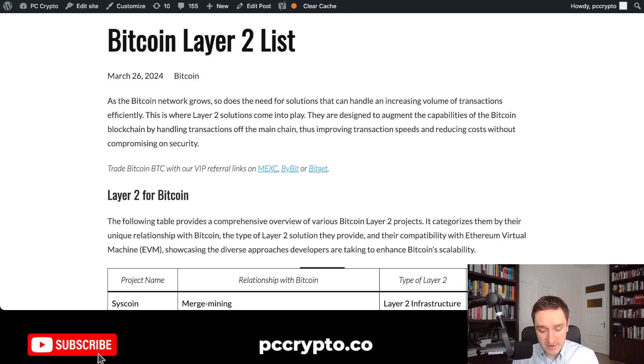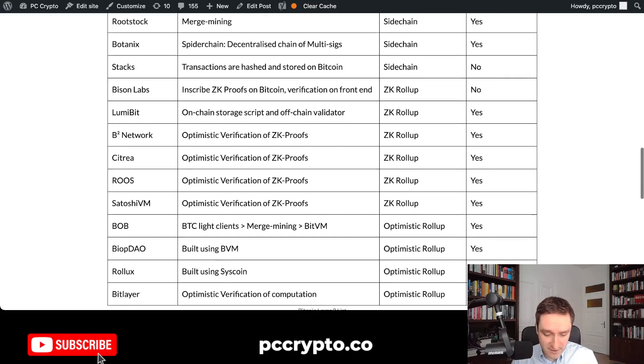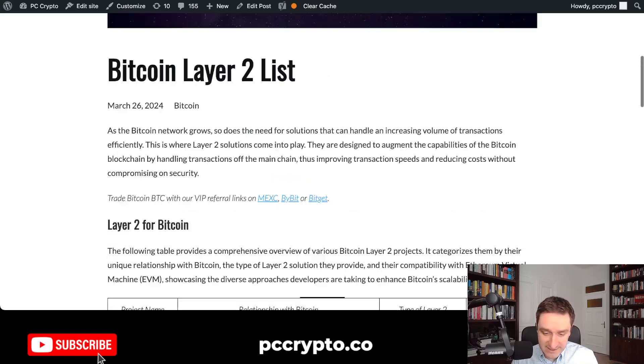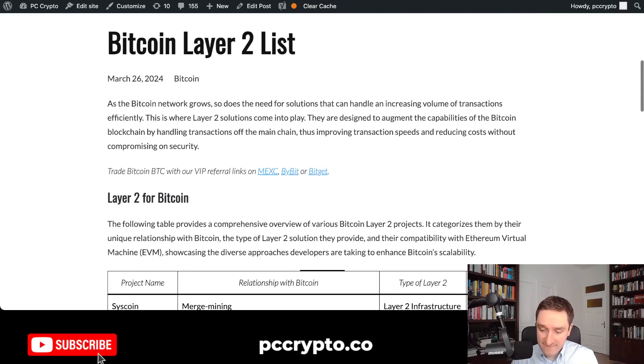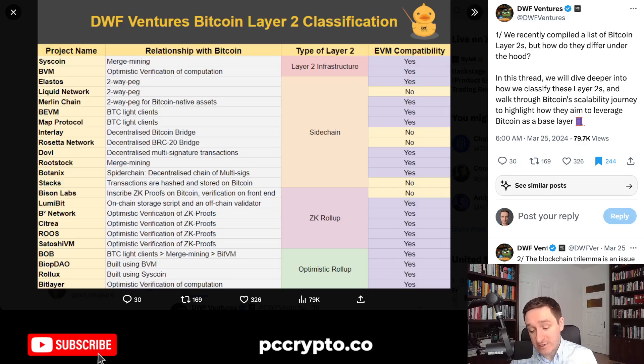Finally, if you want to jump into these projects, you can check out the Bitcoin layer tool list that I put on the website pccrypto.co, where you can see the entire table in an easy form as well as the links. I'll add a couple of other things very soon, including the link to this thread. Generally speaking, Bitcoin's ecosystem is definitely growing — the DeFi ecosystem as well as the Ordinals ecosystem. We're seeing some of the playbook from Ethereum in 2020 and 2021 coming into the Bitcoin ecosystem, which makes it very interesting because it's not exactly the same — it rhymes, but it doesn't repeat itself.